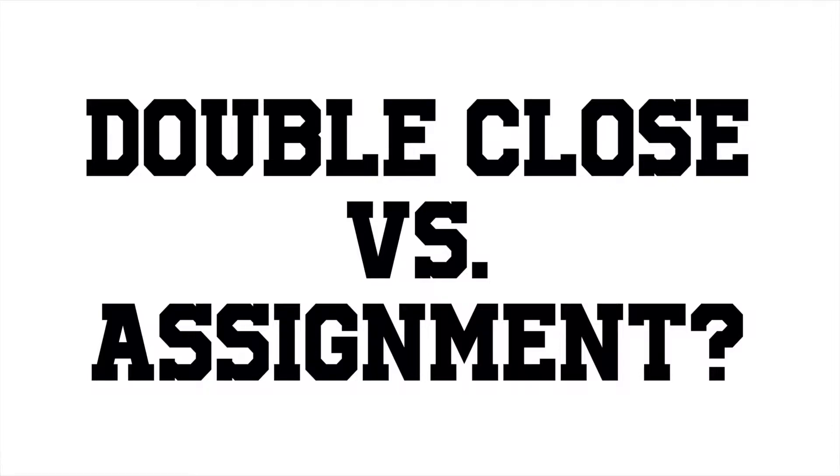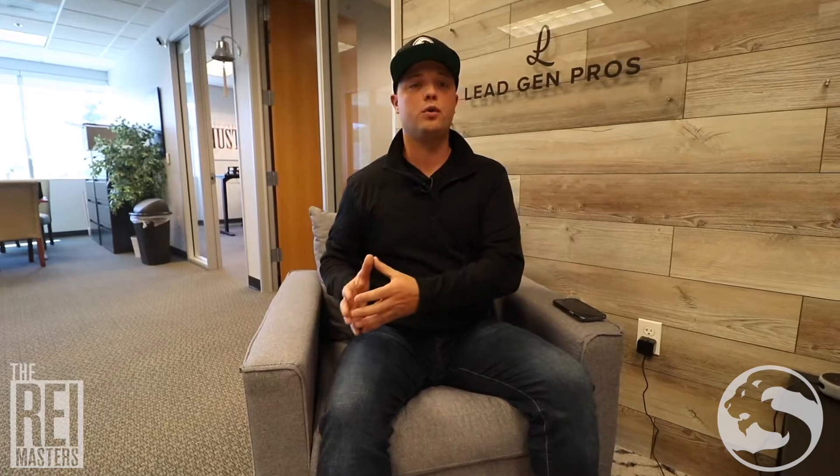What is the difference between a double close and an assignment? In my company, we assign 99% of our properties. Assignment is just so much cleaner — there's less closing costs. Typically with an assignment, you're taking the contract from the seller and assigning that exact contract and all the terms to your buyer.